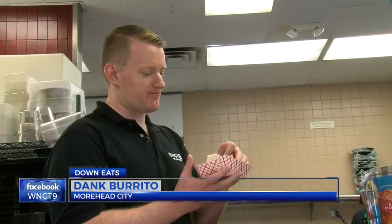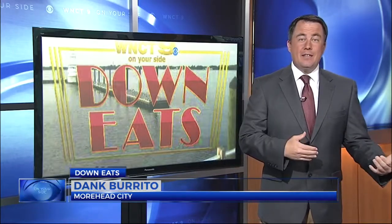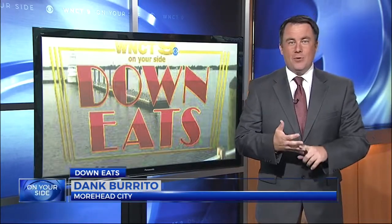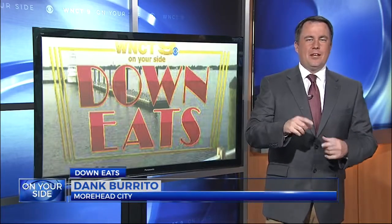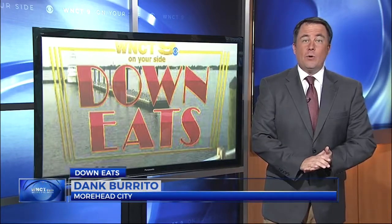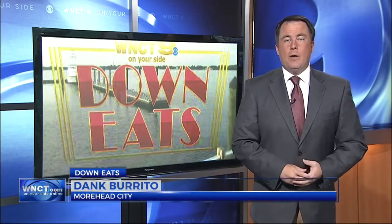Eating in Moorhead City, Josh Birch, 9 on your side. Now this wasn't included in the piece, but I was at Dank Burrito during Thanksgiving week last year. They actually have a Thanksgiving style burrito with turkey and dressing and a side of cranberry sauce. So if you're there during the fall, definitely check that out as well. If you have a place you want to see featured with Josh on Down Eats, just send him an email or connect with him on social media.